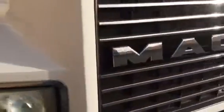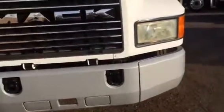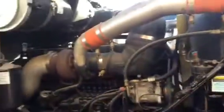Our website is CTLTruckSales.com. There isn't a spot of rust or any issues on this truck anywhere. Let me quickly open up the hood as I pull on the famous little bulldog. Look how clean and nice this truck is. Cold air conditioner, the heater works. It drives really nice.